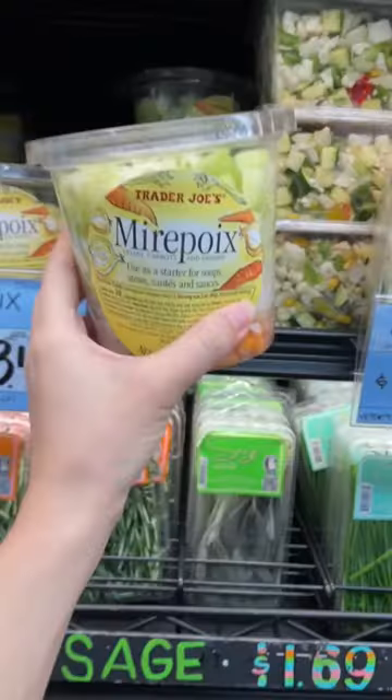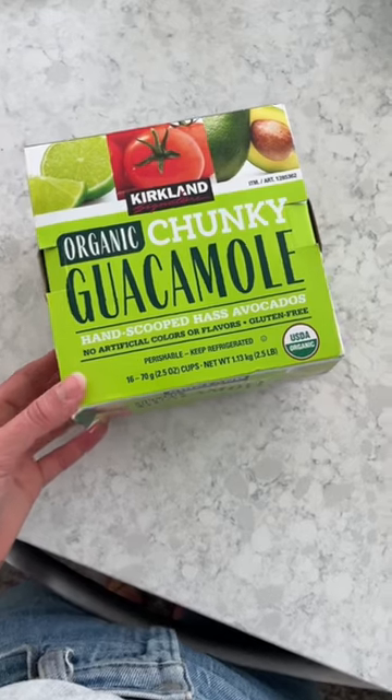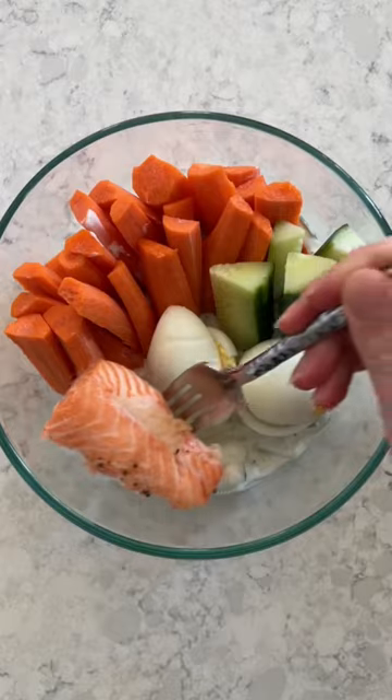Here's some foods that make healthy eating easier. With already cut up veggies, make faster dinners. With single serving dips, make portion control simple. And with pre-made sauces, add flavor to salads and bowls.